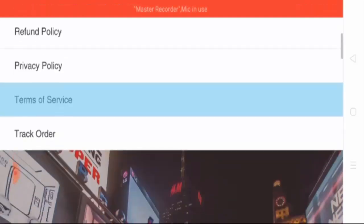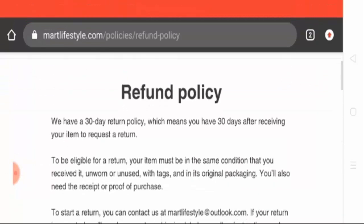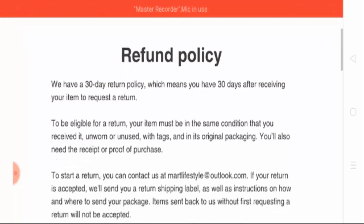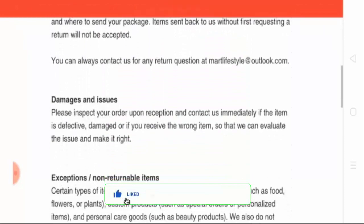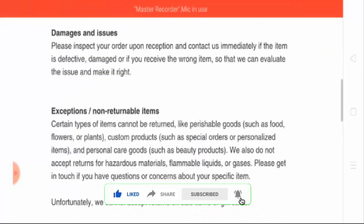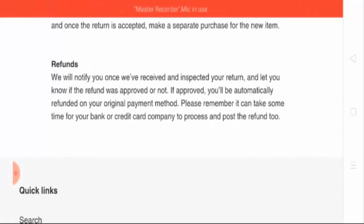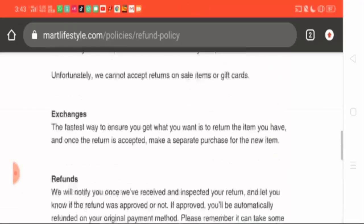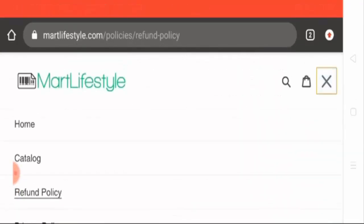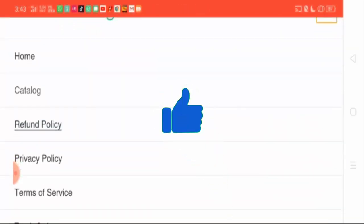Let's see the refund policy. They have mentioned that you can return the product within 30 days after receiving your item. Apart from that, they have mentioned some damages and issues, exceptional cases, non-returnable items, and an exchange and refund policy as well.